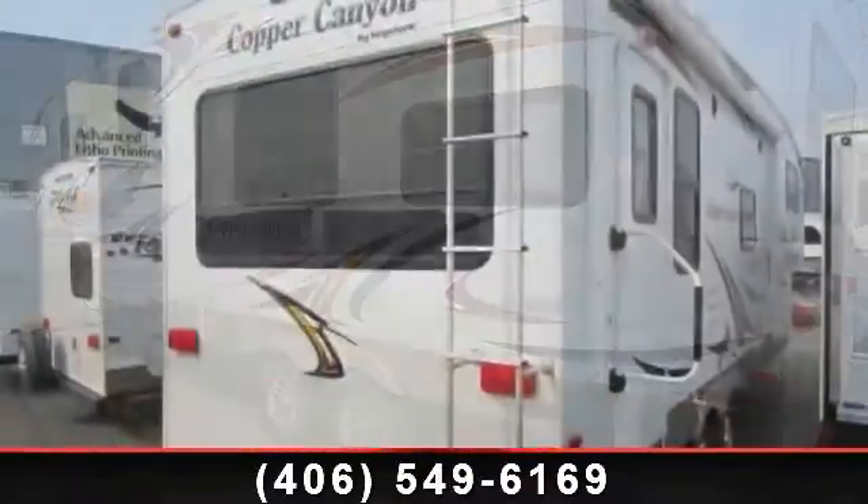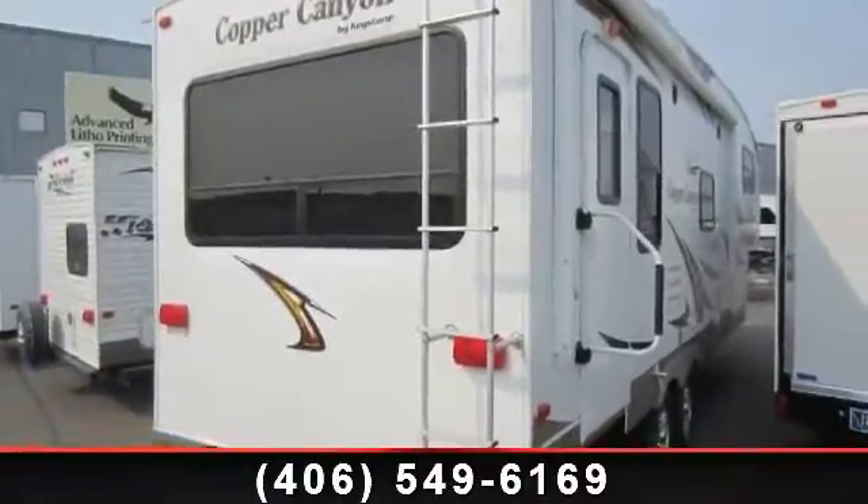Call now to schedule an appointment to our dealership. An adventure awaits.